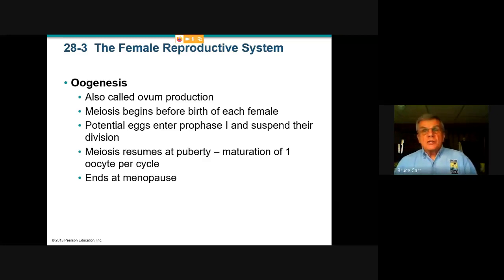Oogenesis is the process complementary in females to spermiogenesis in males. This is what produces the viable egg, the ovum, and it's a very different story in females. When the female is an embryo inside her mother, as the ovaries develop, meiosis begins within those ovaries before the female's birth. The biochemical determination of the cells in the ovary that can become eggs is determined before the birth of that female. They basically get as far as prophase 1, and then biochemical signals shut them off.